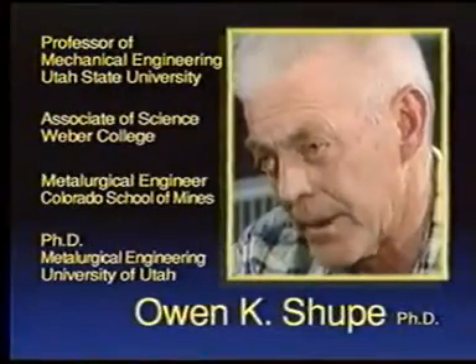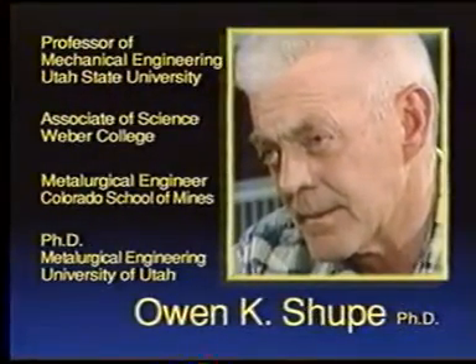As an international authority on soil structure interaction mechanics, Dr. Reynolds Watkins is an instructor at the Piping System Institute at Utah State University. Dr. Owen K. Shoup is a professor of mechanical engineering and a member of USU's Buried Structures research team.